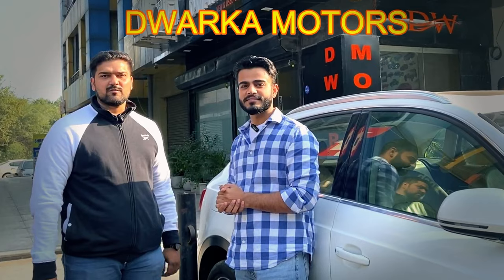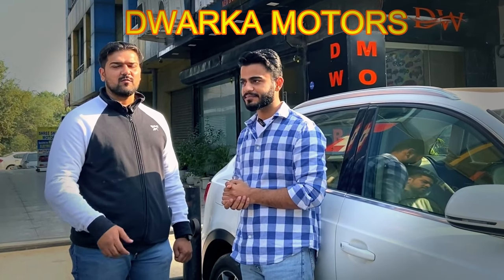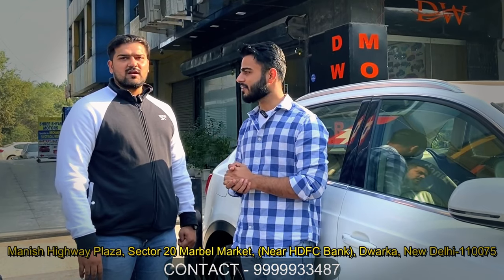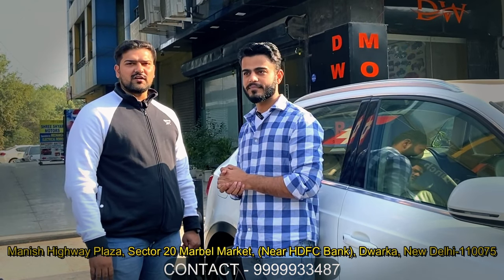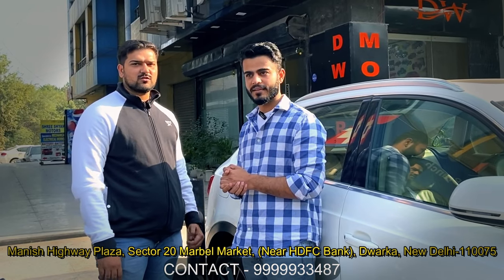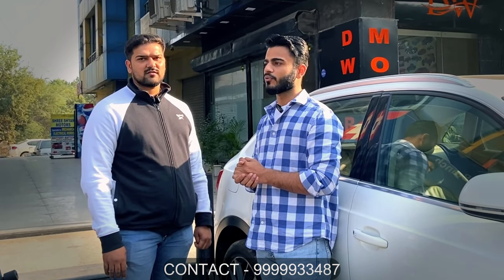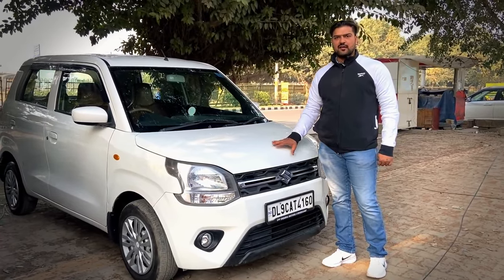Hello, how are you? So in our showroom here, we will see the market. We will see the loan facilities — all financial facilities, all the banks. Anyone who wants details, the address and number are in the description. Now let's look at the cars. This is Maruti Suzuki Wagon R.